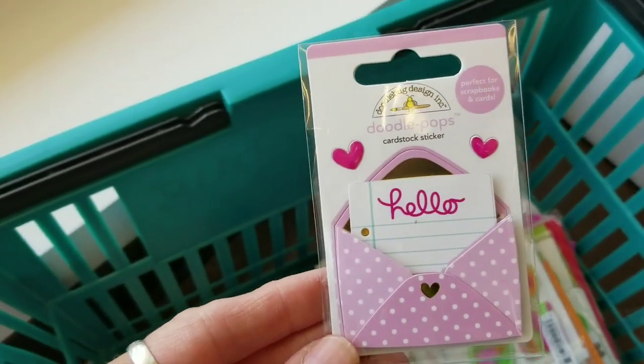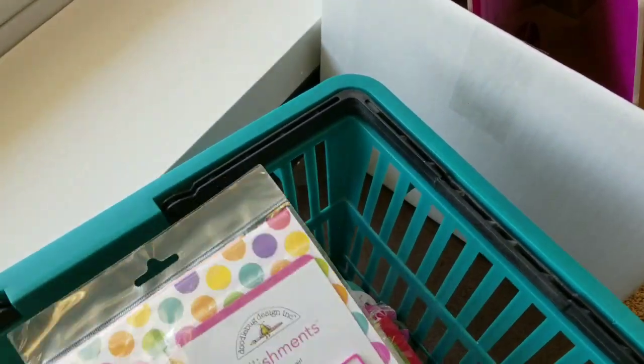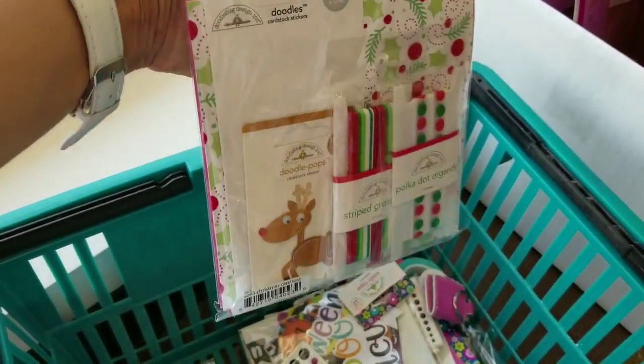There's another one here that's part of the hello collection. These were kits for making cards that were like twice the value for half the price. This is the Christmas card-making kit.